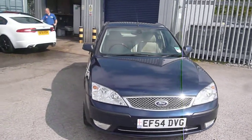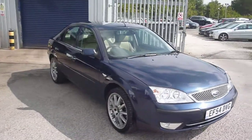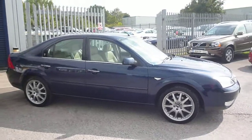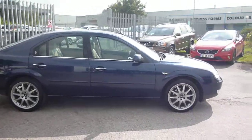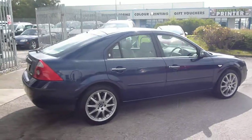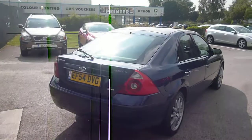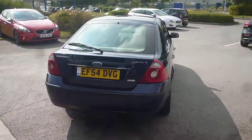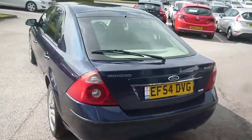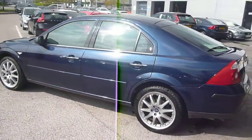Welcome back again to Rybrook DLPX, here with a Ford Mondeo Diesel Gear X, EF54 DVG, located here at Rybrook Volvo in Chester. The vehicle is finished in a dark blue metallic with a cream leather and suede upholstery. Rybrook DLPX was registered in November of 2004, has had two owners and done a little over 102,000 miles.